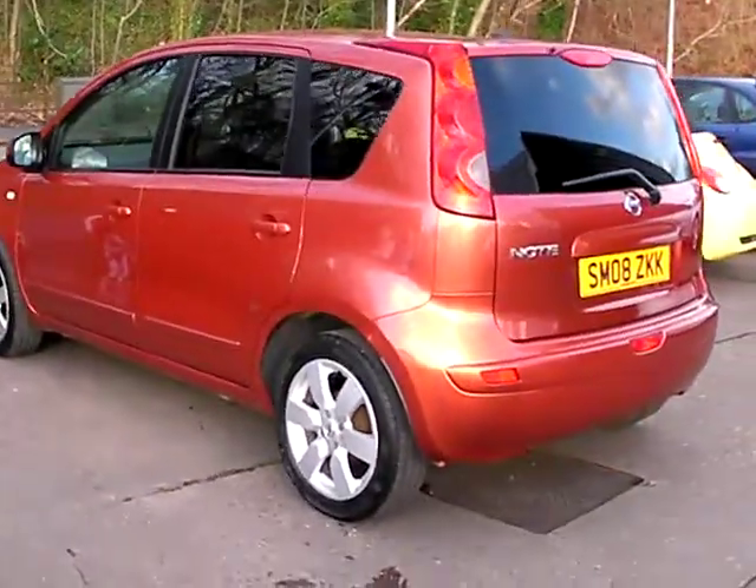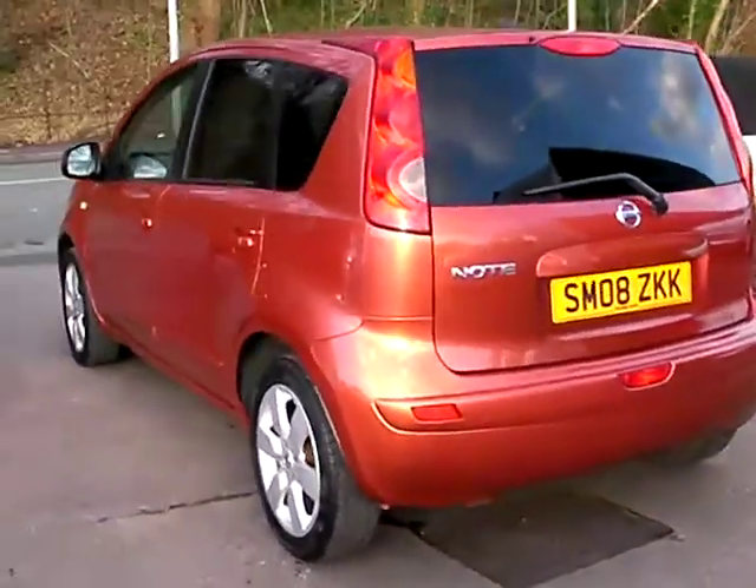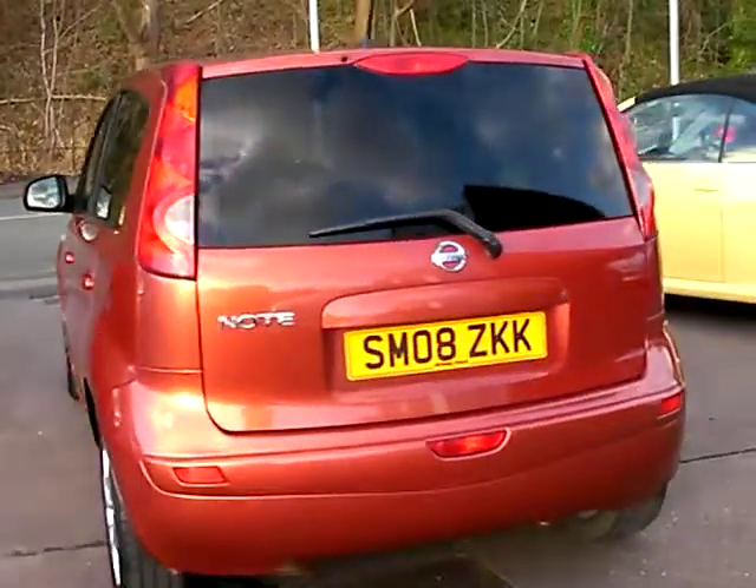It has electric windows, electric mirrors, half leather seats, and alloy wheels.